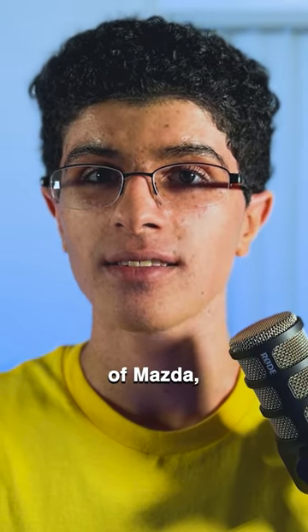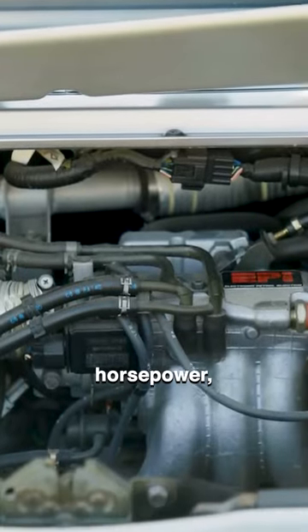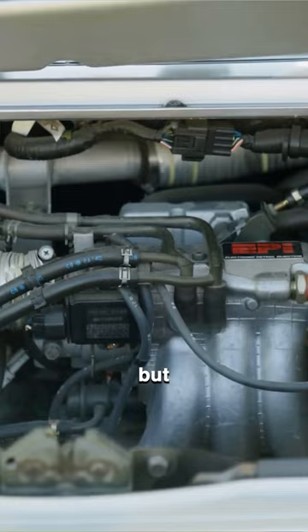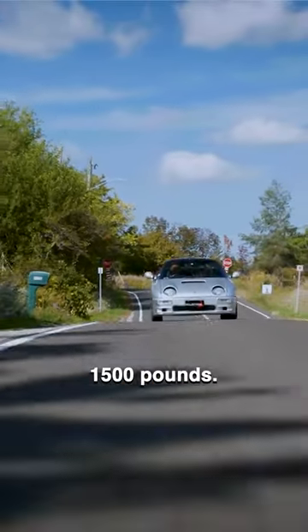Since AutoZAM was a sub-brand of Mazda, these cars had to be good. The AutoZAM AZ1 makes 64 horsepower, which isn't very much, but it revs to 9000 RPM — more than a Porsche 911. But it can't go as fast. It does 0-60 in 10 seconds and only weighs 1500 pounds.